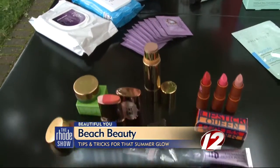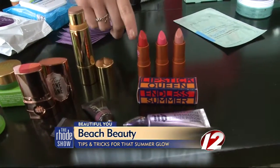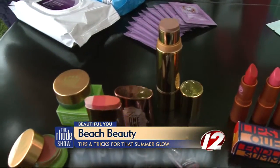When it comes to makeup, you really want to keep it super simple. I love these lipsticks from Lipstick Queen — they're called Endless Summer. They're such fun shades, pretty colors, super hydrating, and very sheer, so they're easy to apply.